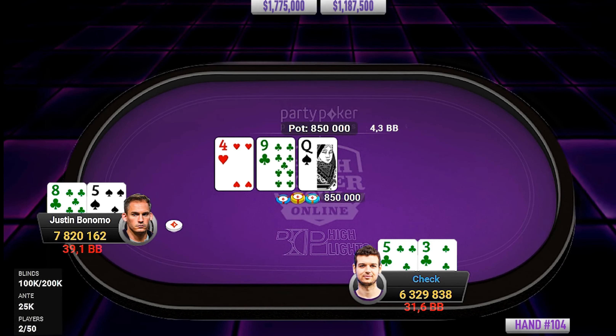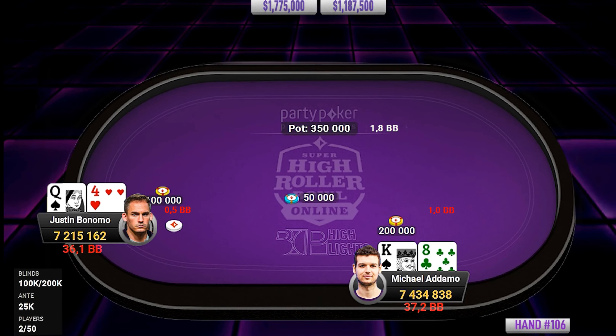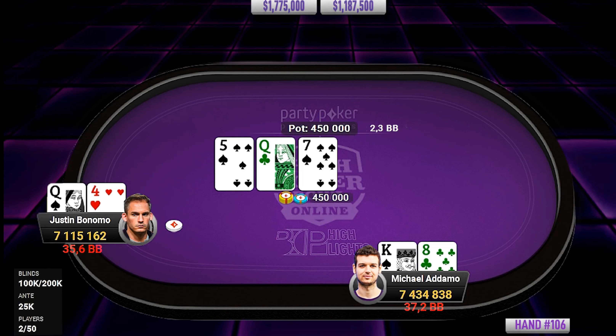3-5 suited defended by Adamo. I imagine we'll see a check-raise here at a really high frequency. Good efficiency — backdoor flush, backdoor straight, wraps around the 4 and only 5-high. There it is — nice play. Queen-4 off goes for the limp, looks fine. King-8 will check. We could see a bit of an aura check here. Bonomo does go for the check — I think that's fine. Don't need a lot of protection, and he does have some backdoor spades. Then goes for some value on the turn around half pot. It's an interesting spot for Adamo.